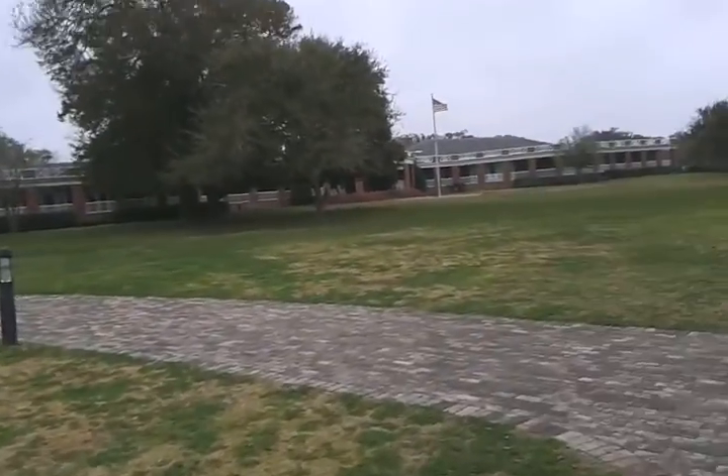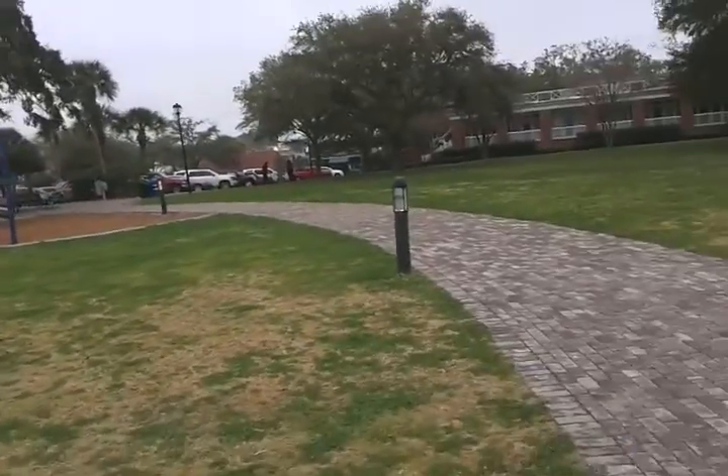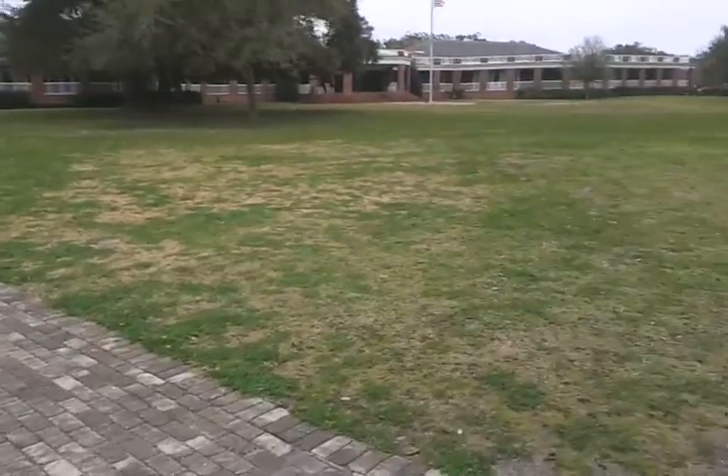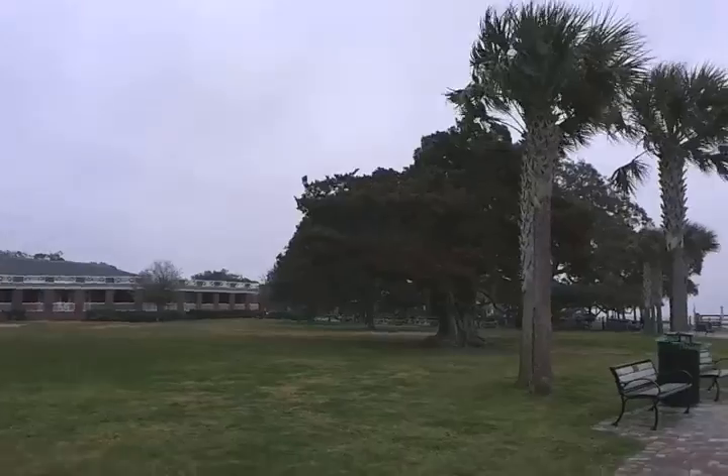So right over here is where we watch the fireworks. Let's go a little further down and see the really awesome oak trees.